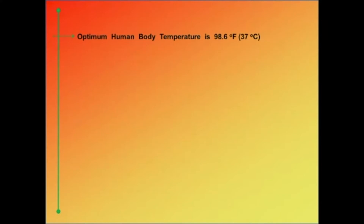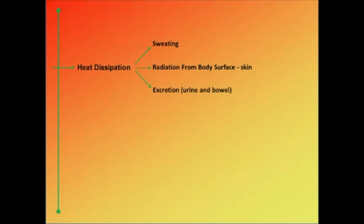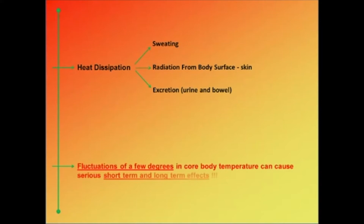The human body works best when the temperature at the core is around 98.6 degrees Fahrenheit, which is 37 degrees centigrade. As heat is absorbed, core body temperature rises, which may lead to heat stress and serious health effects. Our body's thermostat kicks in and tries to bring the core temperature back to optimum level by dissipating heat to the environment. The body has several mechanisms for this, such as sweating, radiation through the skin, and rejecting heat by going to the bathroom. Fluctuations of more than a few degrees Fahrenheit in core body temperature can cause serious short-term and long-term health effects.